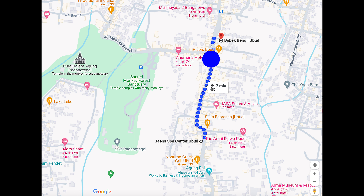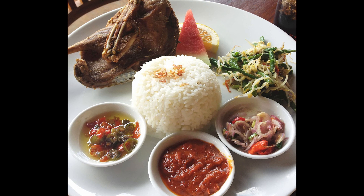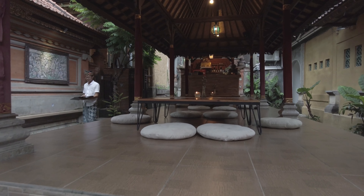Traditional Balinese dish for dinner. After your relaxing massage, head towards Bebek Bengil to try the local speciality dish — Crispy Duck. While you can try this in a lot of places, Bebek Bengil is a long-standing establishment that specializes in the dish.